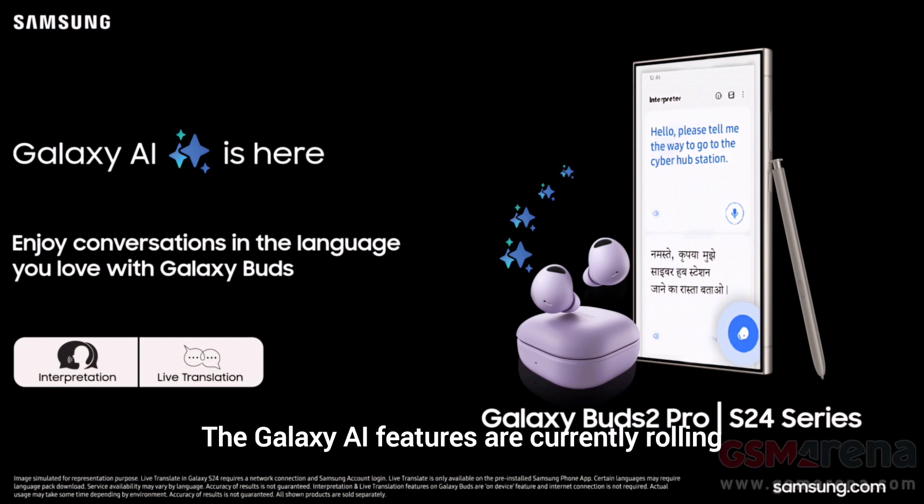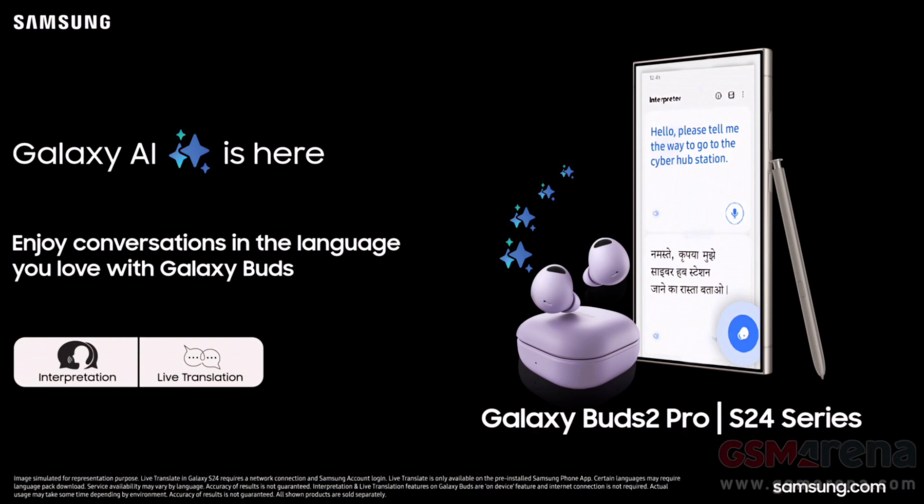The Galaxy AI features are currently rolling out to the Galaxy Buds in India via OTA and will reach other markets soon.